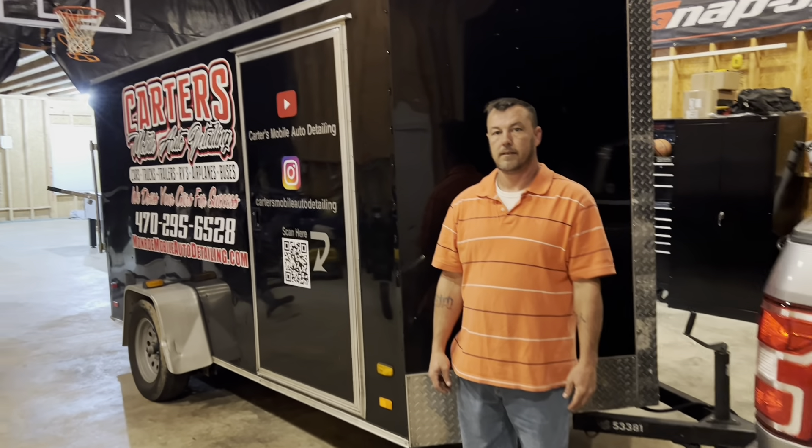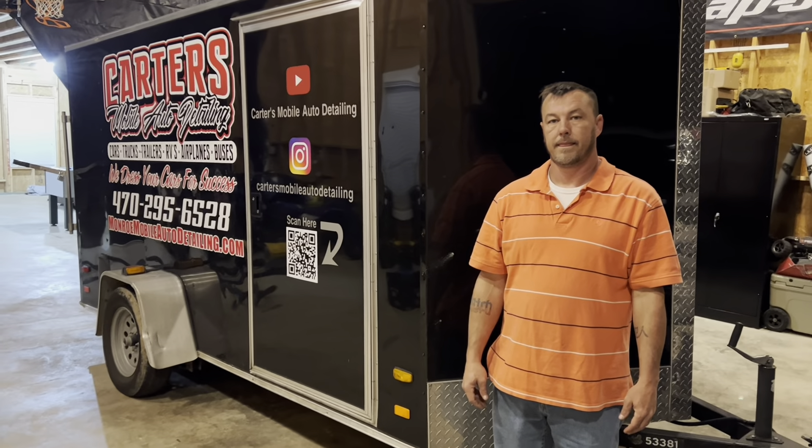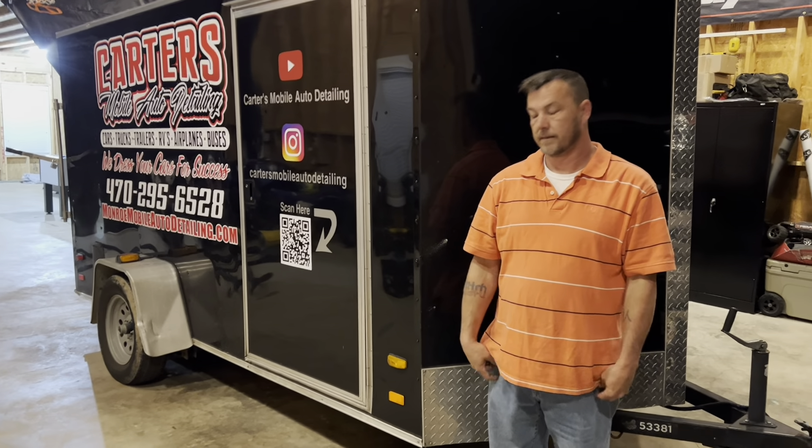We're back with Stanley Carter with another video showing you guys our take on how to set up a mobile detailing trailer. So Stanley, what are we doing today?